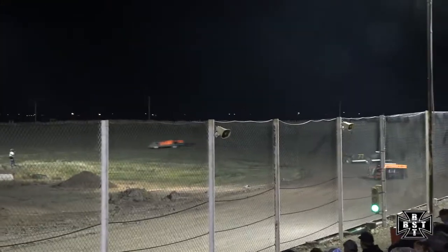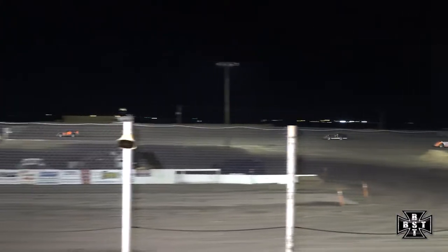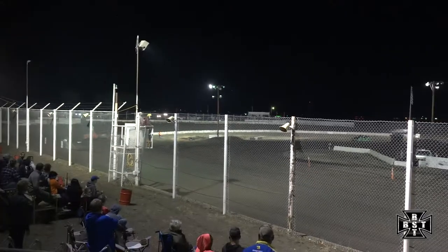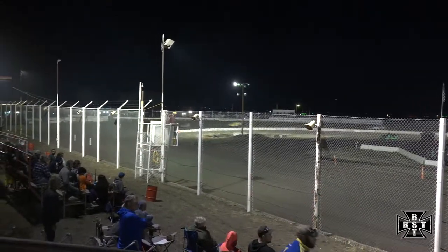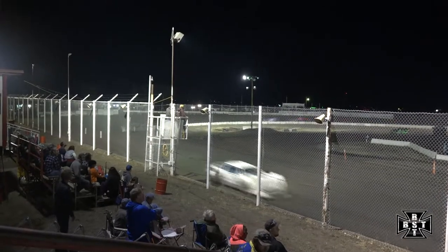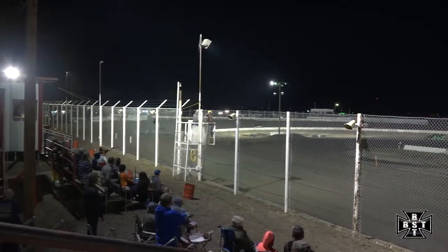Meeker at the point running that low groove through corners 3 and 4. Keep your eyes on that 85 — he is hammered down, doing everything he can to catch those top three drivers. Here he comes. Canawine in that fifth spot holding off Scott Lewis in the 99. Meeker has caught the tail end of the lead lap, once again going to the inside of the 44.